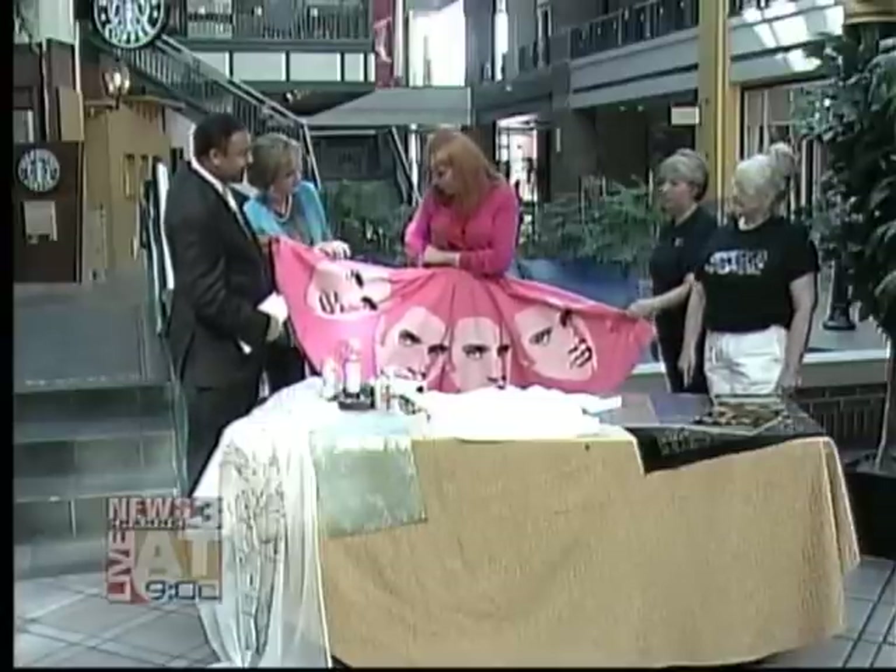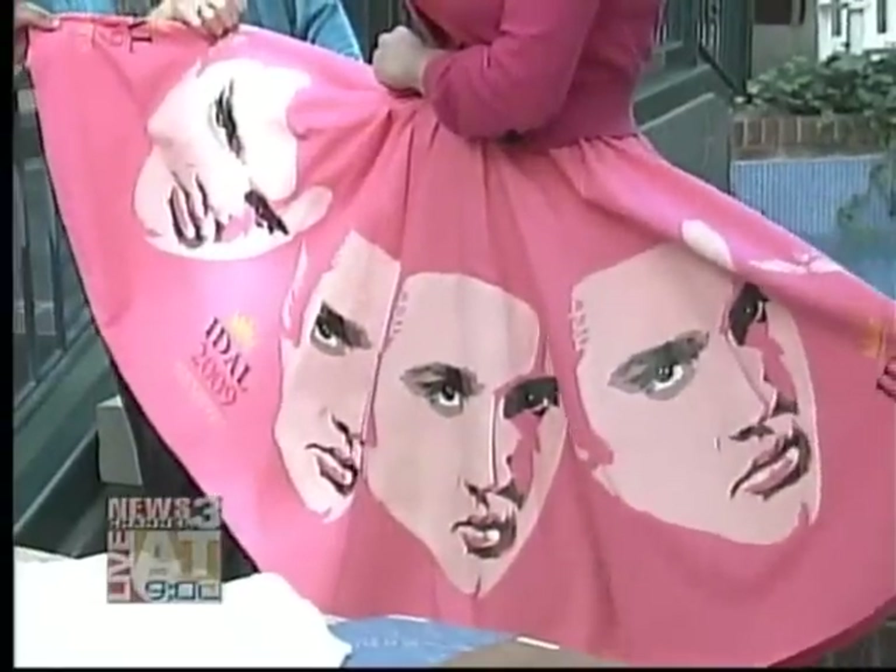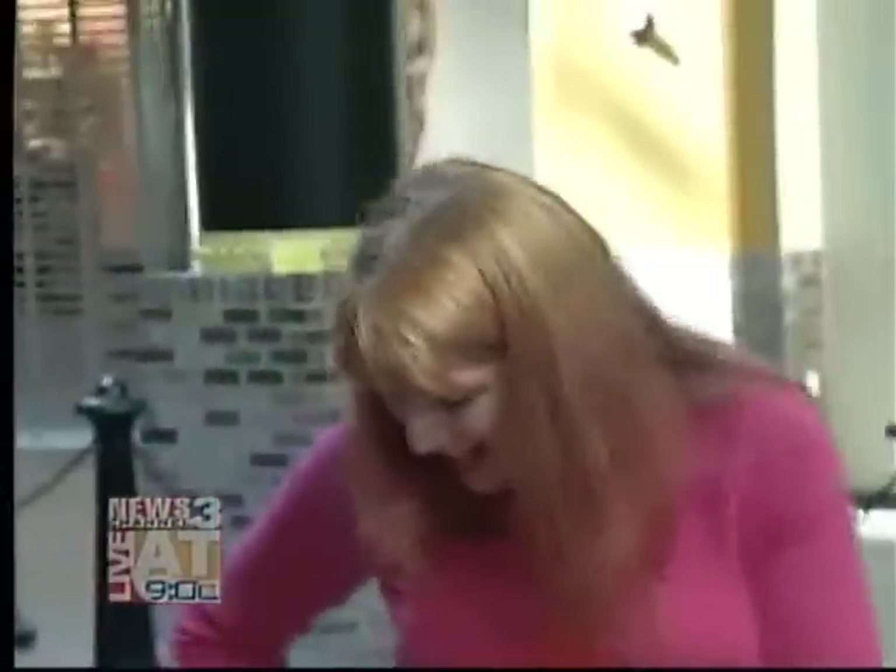This is Elvis on your skirt! I could not come to Memphis without Elvis on my skirt and the IDAL convention.